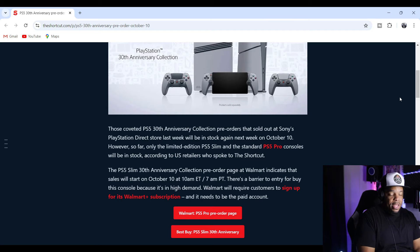However, so far only the limited edition PlayStation 5 Slim and the standard PS5 — not the Pro — consoles will be in stock, according to U.S. retailers who spoke to The Shortcut. The PS5 Slim 30th Anniversary Collection pre-orders page at Walmart indicates that sales will start on October 10th at 10 a.m. Eastern Standard Time, 7 a.m. Pacific Standard Time.